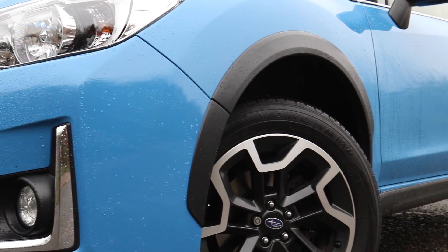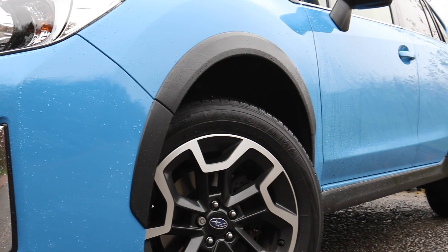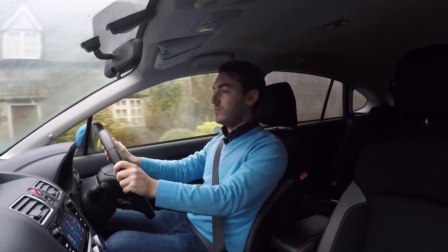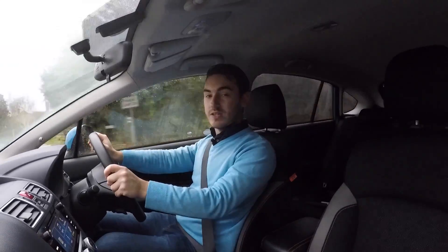It feels like a good strong engine, but just because this is a crossover doesn't mean it'll go all posh spice whenever it comes across a puddle. No, this Subaru likes to play a bit dirty.